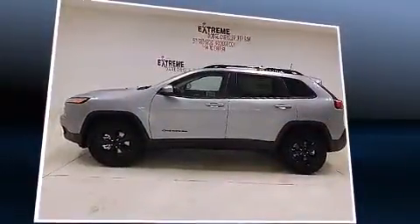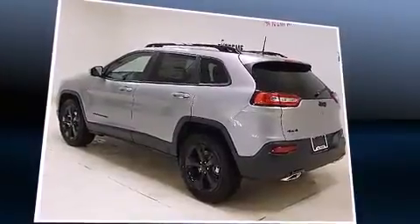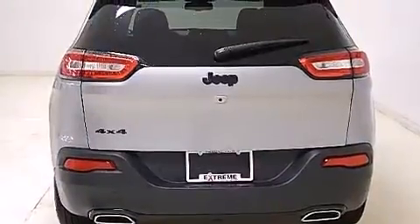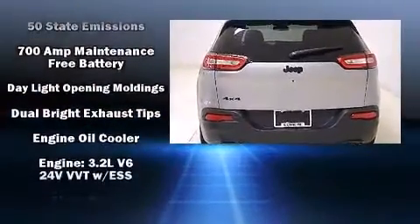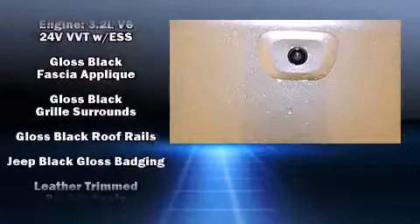Jeep prioritized practicality, efficiency, and style by including leather upholstery, variably intermittent wipers, a built-in garage door transmitter, heated seats, heated door mirrors, a roof rack, and more.